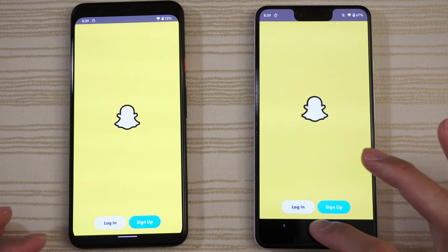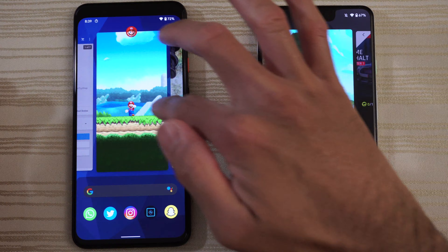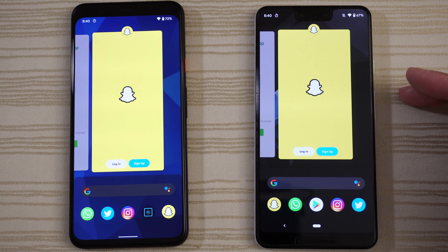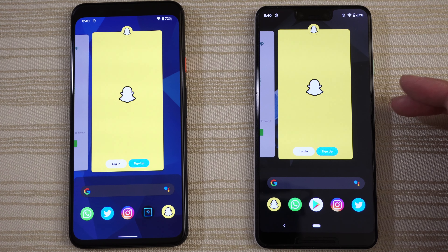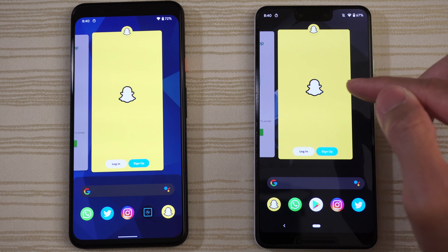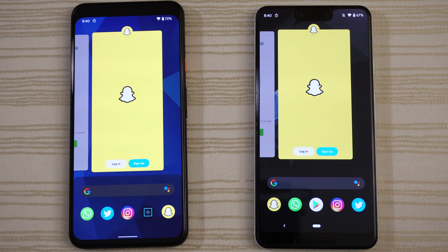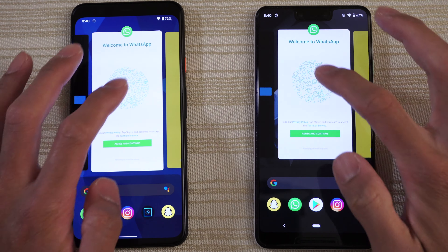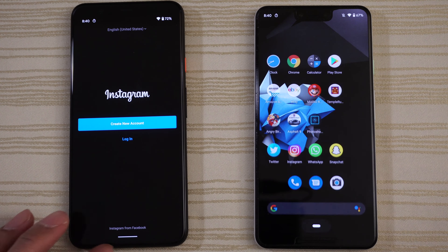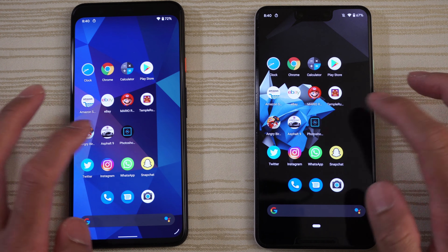So let's take a look at the multitasking on both phones — everything in the background as you can see. Now the 3 XL only has 4 gigs of RAM, which in my opinion is really a bottleneck for this phone. I said this phone really needed 6 gigs of RAM, and they fixed that with the 4 XL. I expect the 4 XL to do a little bit better here, but we'll see how the 3 will do.